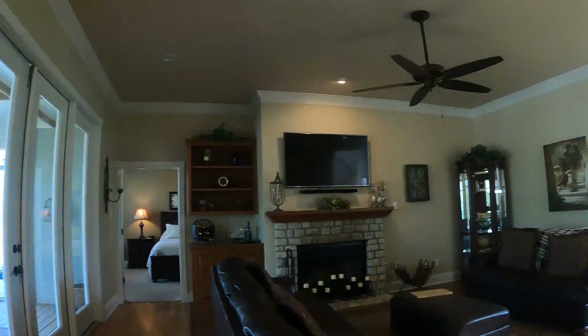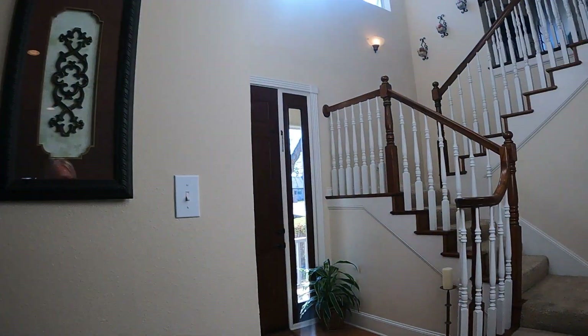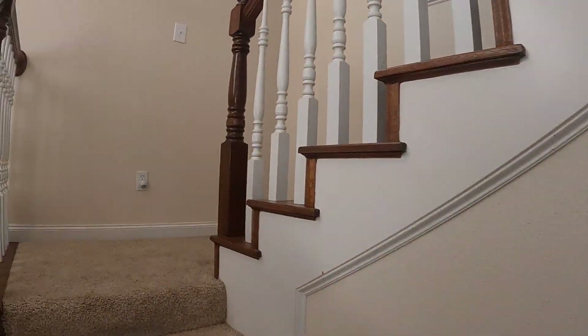Now we will go upstairs. This house is over 2,500 square feet — it's three bedrooms, three full baths. We are going to go up this gorgeous staircase.